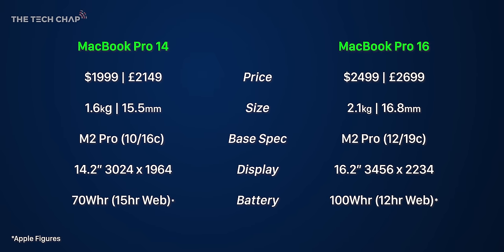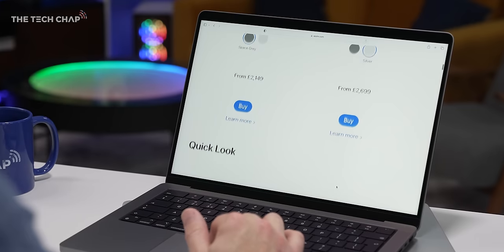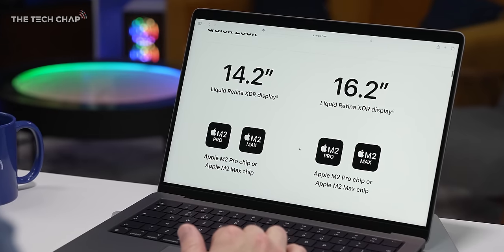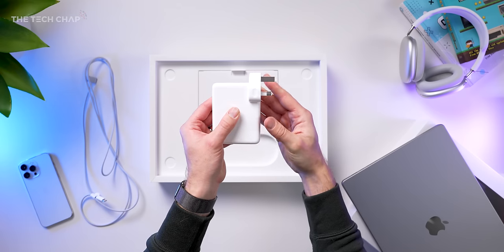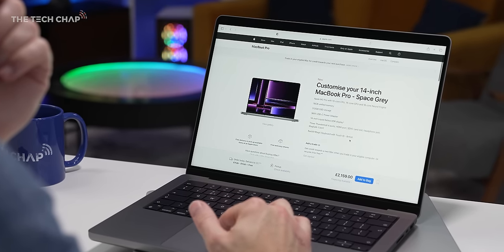If I bring up the specs of the 14 and the 16 side by side, you can see there are four main differences: the M2 Pro chip on the base models is a little bit different, the size and weight, battery life, and of course the price. The new MacBook Pro 14 starts at $2,000 or £2,150, whereas the 16 starts at $2,500 or £2,700. Paying £550 more for the 16 seems like an awful lot of money, but it's not that straightforward, because you do also get a faster 140-watt power adapter thrown in for free.